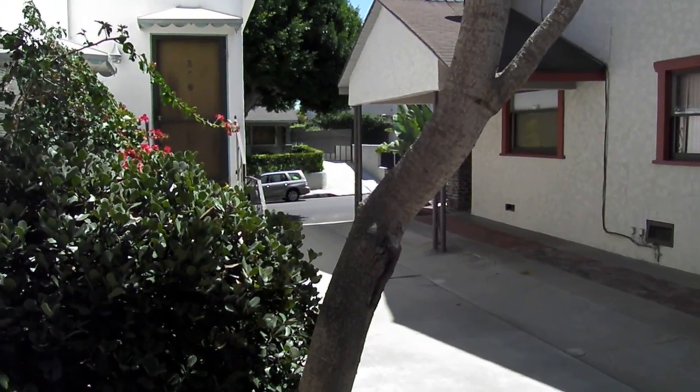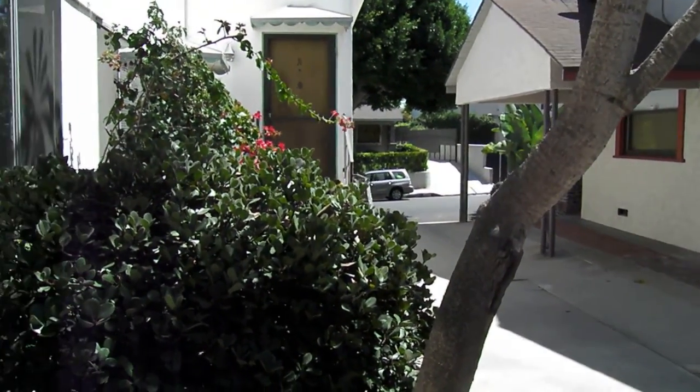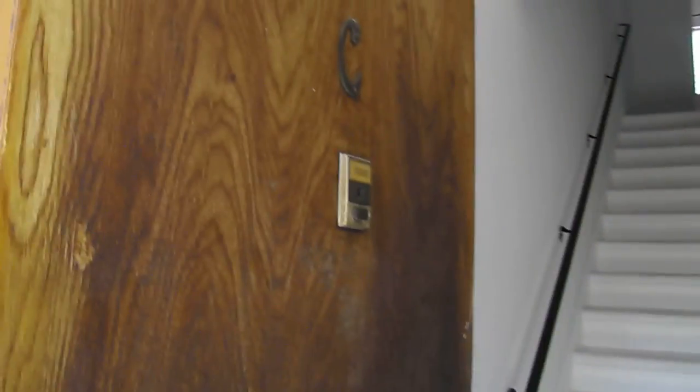Welcome to 423 Ashland Avenue, Unit C. This is a townhome design unit here in beautiful Santa Monica. Two-bedroom, 1.5 bath, remodeled kitchen, hardwood floor. Let's have a look at the kitchen, then we'll go upstairs.